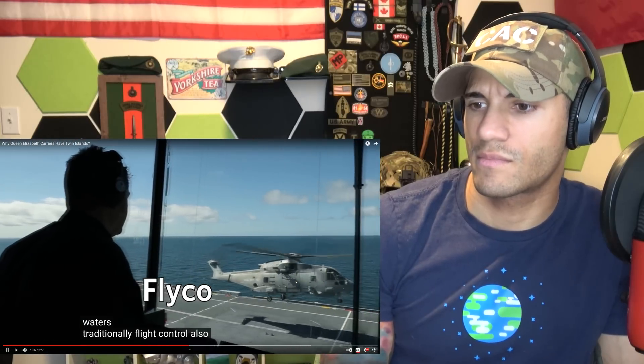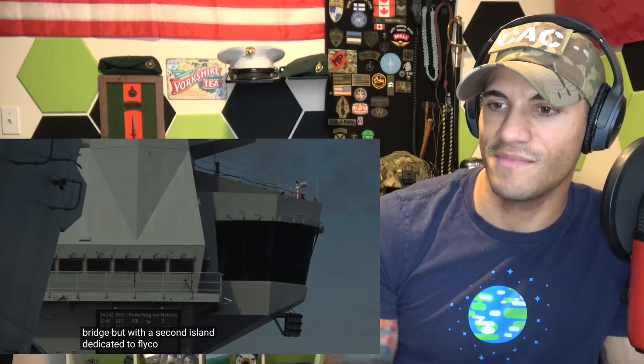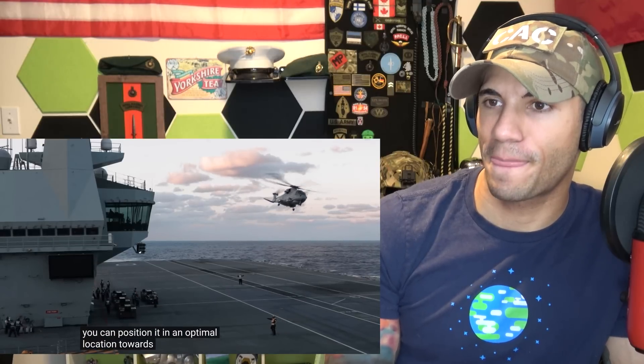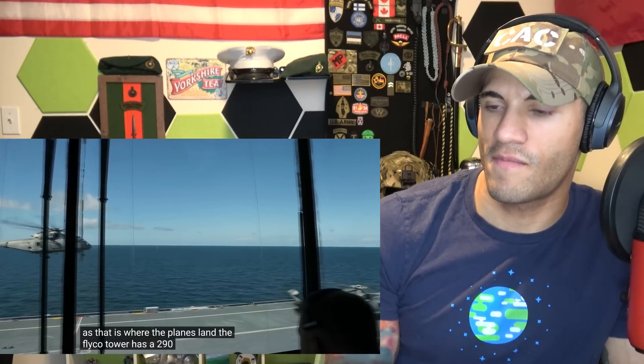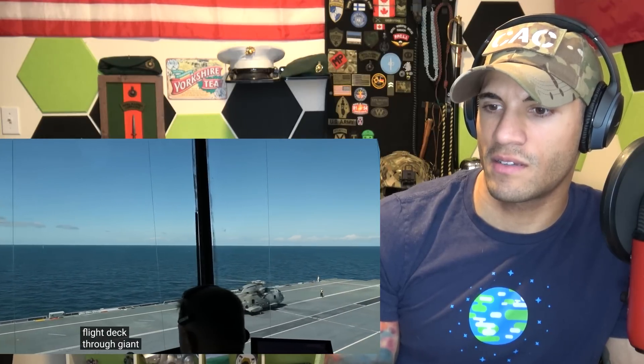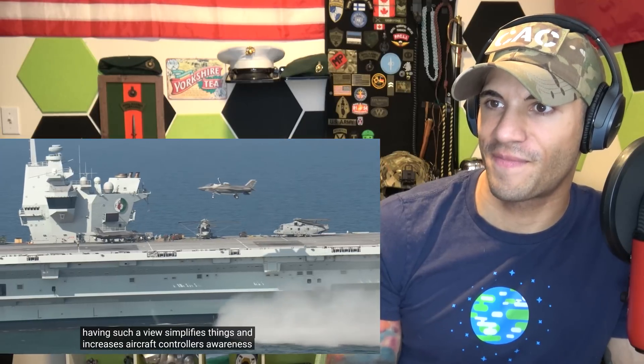Traditional aircraft carriers list quite a bit, and I feel like if there's one big island it might be more prone to listing with a lot of wind hitting it. The flight control — also known as flyco — is just an appendix section of the bridge, but with a second island dedicated to flyco in an optimal location toward the stern of the carrier, where planes land, the flyco tower has a 290-degree view of the flight deck through giant three-meter-tall windows — what a view.